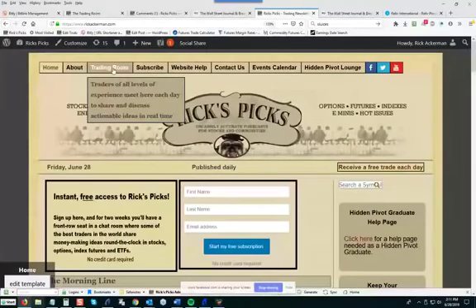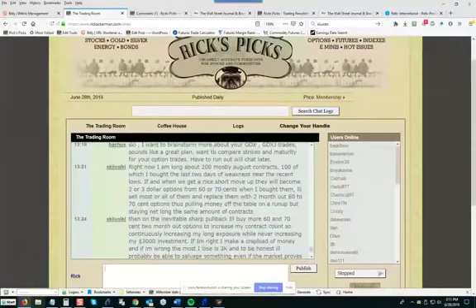When you get in, be sure to click on the trading room. It will take you to one of the great trading rooms you're going to find online — not only because we draw great traders from all over the world, but over the years I've done everything I could to encourage a spirit of helpfulness. There's a nice sharing attitude, and you often find that very good traders like SkiVocal are more than happy to share their ideas in real time. Most people in here are adept at using the hidden pivot method, so they're all on the same page, which gives us a remarkable ability to spot opportunities in real time.